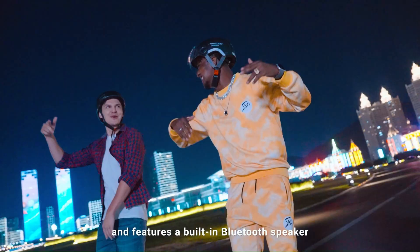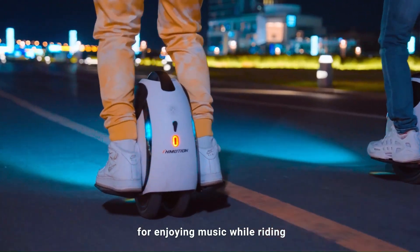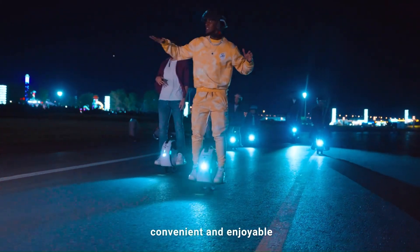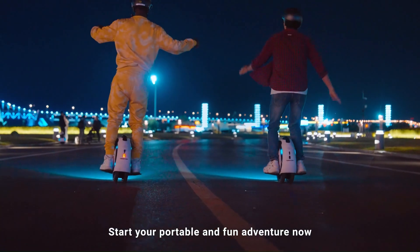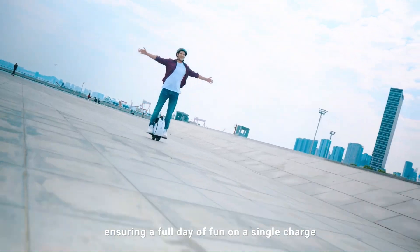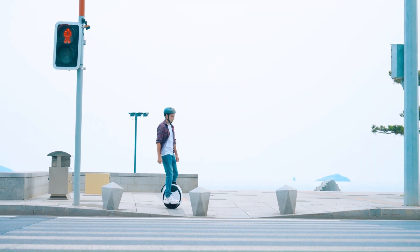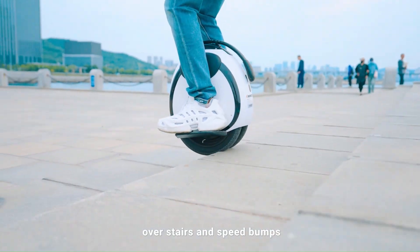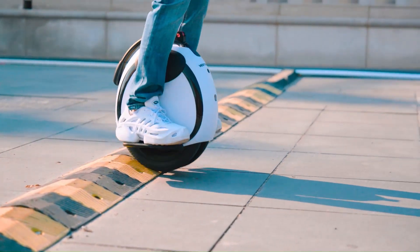The scooter features advanced braking systems, intuitive controls, and bright LED lights for enhanced visibility and rider confidence. With smart connectivity options, including a companion app for monitoring performance and customizing settings, the InMotion E20 combines modern technology with practical design to redefine personal mobility.